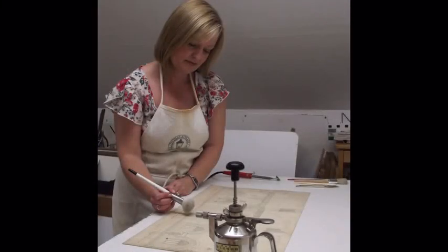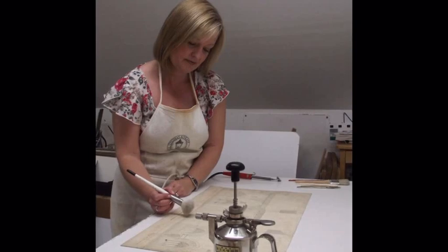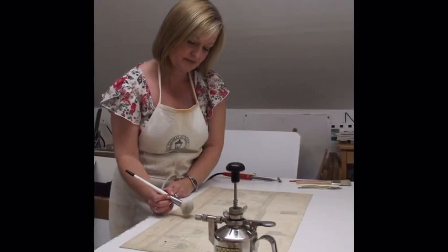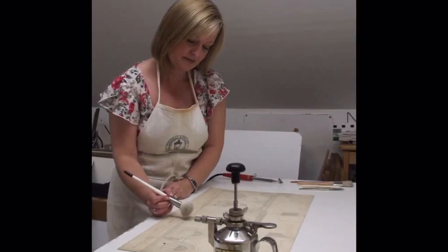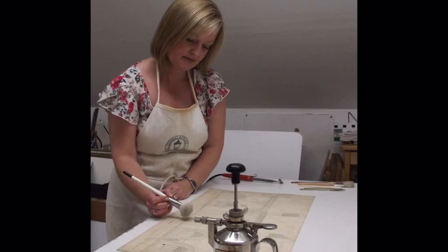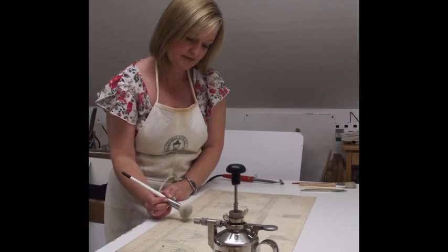Conservation involves time-consuming and highly skilled work. Liz Darcy of Paperwork Studio for Paper Conservation was engaged to assess the damage to each map and to carry out the conservation work. Liz is a qualified conservator and an accredited member of the Institute of Conservation of Historic and Artistic Works in Ireland.